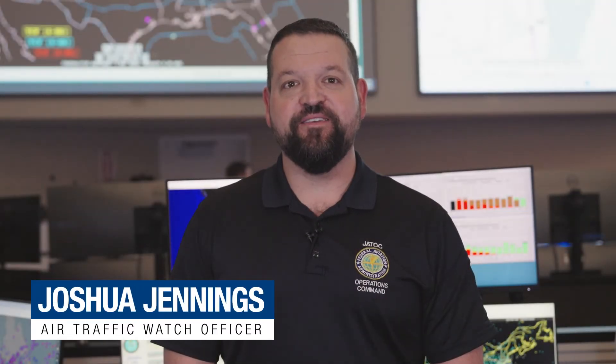Hi, this is Joshua at the FAA Command Center. If you've ever flown in the winter, you may have noticed trucks spraying aircraft with steaming liquid before takeoff. That's called de-icing, and it's an important step to keep your flight safe.